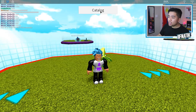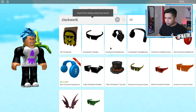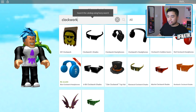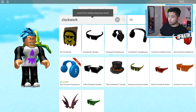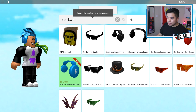Here we are inside of Catalog Heaven. We do have to look up the clockwork headphones, and the blue ones are already here inside of Catalog Heaven. This is honestly really cool, and we also have the clockwork shades, the clockwork headphones, and the red clockwork headphones. Let's actually put on this brand new pair of blue clockwork headphones to see if they actually match — and oh my goodness.